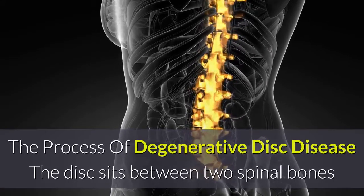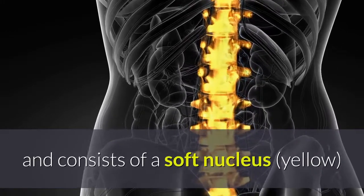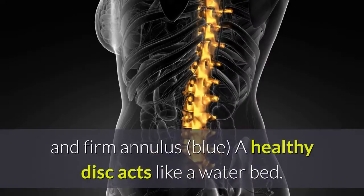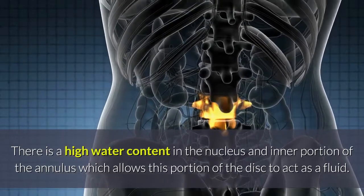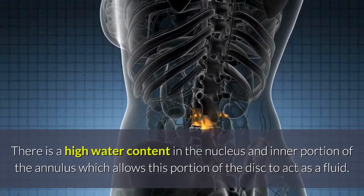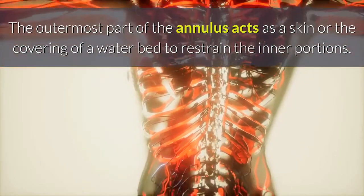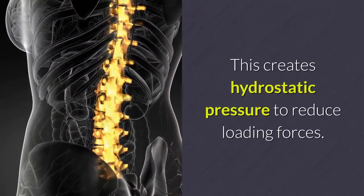The disc sits between two spinal bones and consists of a soft nucleus (yellow) and a firm annulus (blue). A healthy disc acts like a waterbed — there is a high water content in the nucleus and inner portion of the annulus, which allows this portion of the disc to act as a fluid. The outermost part of the annulus acts as a skin, or the covering of a waterbed, to restrain the inner portions.